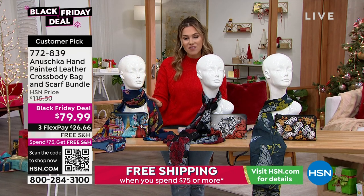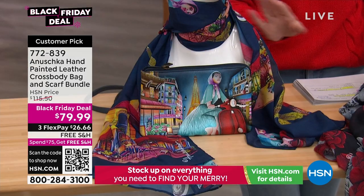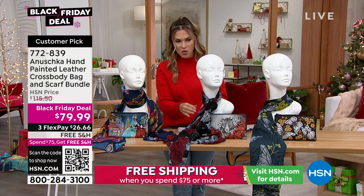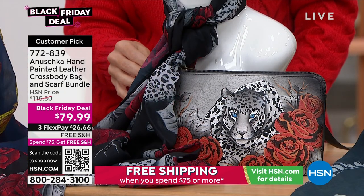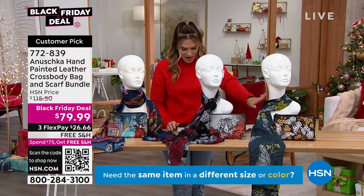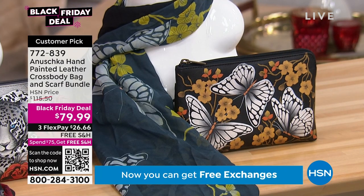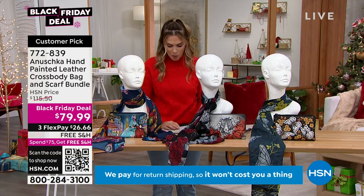You can get the first one, which is called Evening in Paris. A girlfriend of mine just got back from taking her family to Paris — I imagine that's what she was doing. Then we have the one called Leopard Love, with blacks, whites, grays, stones, and gorgeous red tones. We also have it in Butterfly Dusk. Get it home right now — $26.66 to get it home.